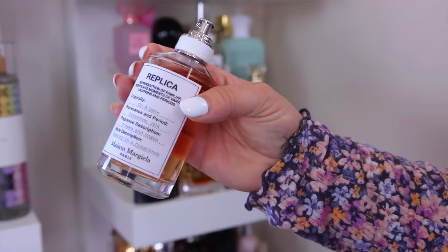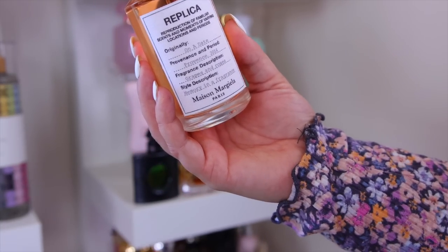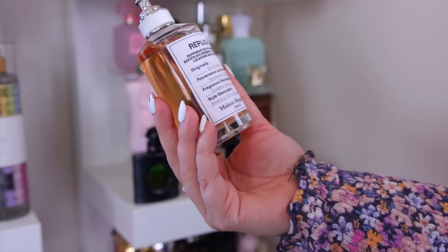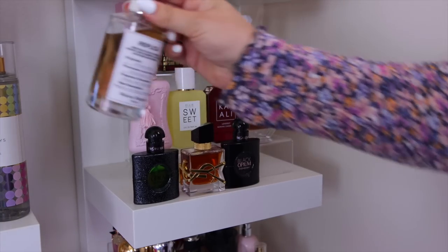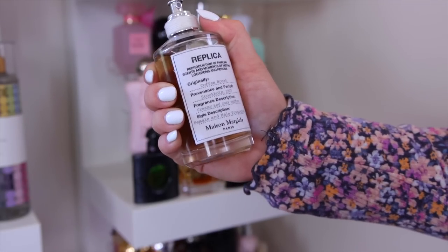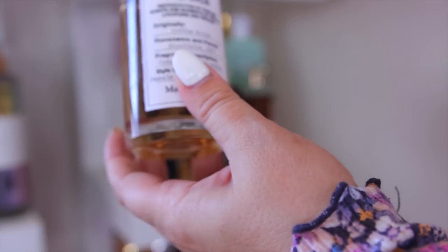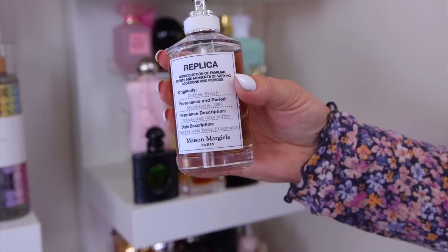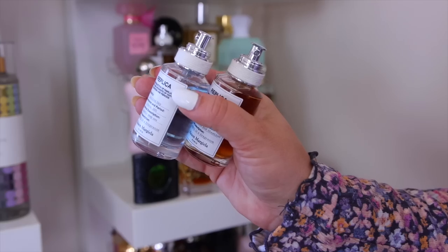I'm keeping Replica Coffee Break — one of their sweetest scents. I wish I'd bought the one-ounce size rather than this huge bottle, but I love layering it with Bath & Body Works Midnight Amber Glow. It has a little touch of lavender too. I also have Replica Sailing Day in a one-ounce — my favorite aquatic/fresh scent for the pool or beach. No coconut, no sandalwood, just fresh ocean vibes.